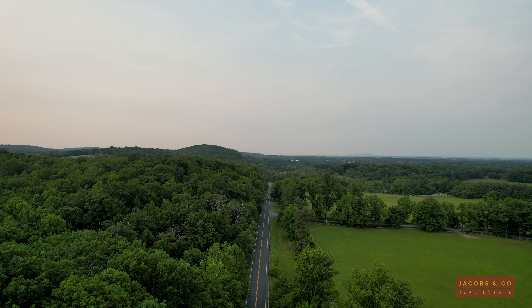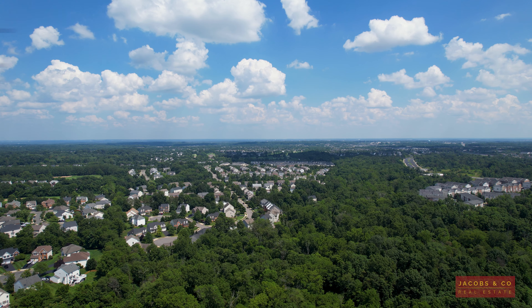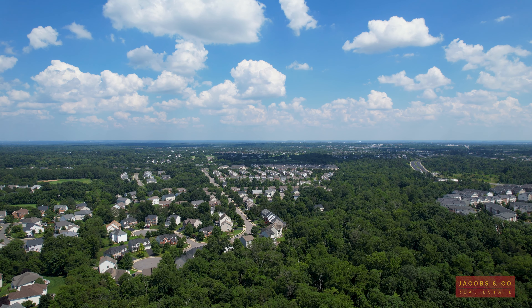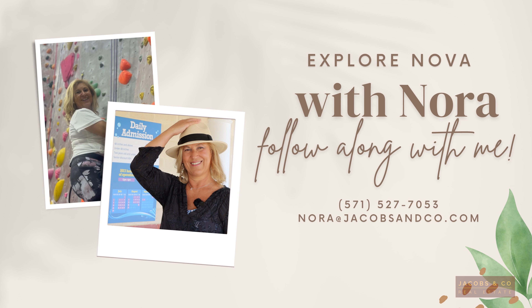Step 7. Close the sale. The title company or real estate attorneys act as the closing agents. During closing, you as the seller are going to pay transfer taxes and property taxes, plus the rest of the closing costs like HOA fees, escrow fees, and real estate attorney fees — and maybe, if you negotiated that way, some portion of the buyer's closing costs. You will also sign a lot of documents, and then the house will be your buyer's house.